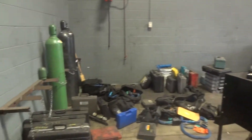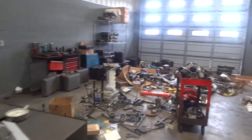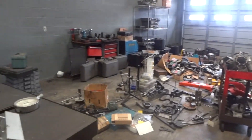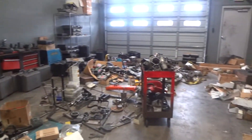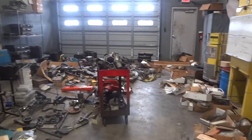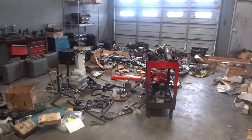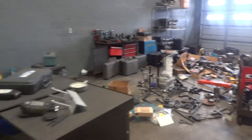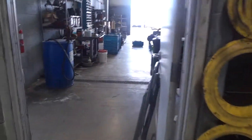So you can see we got our work cut out for us here. We're going to go through all this stuff, get all the good stuff, and make a pile of all the bad stuff — not bad, but not specialist tools — and get them their organization in order.